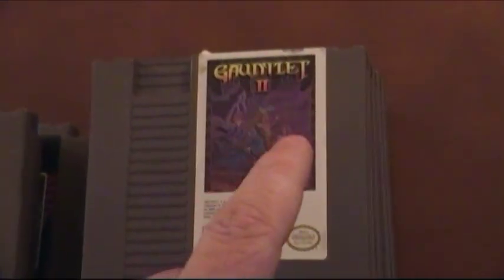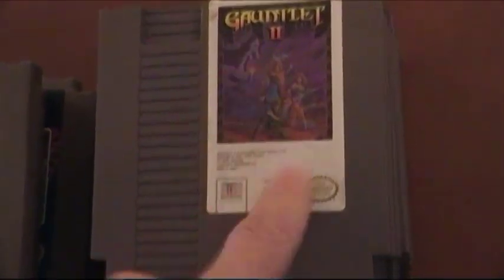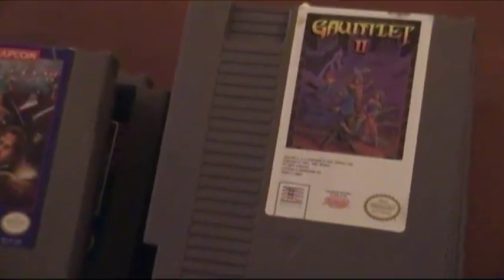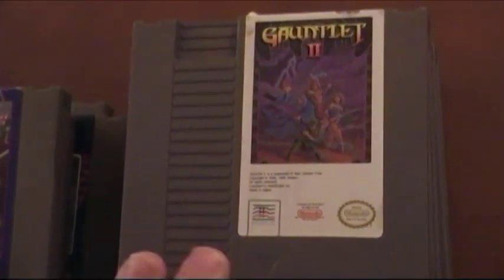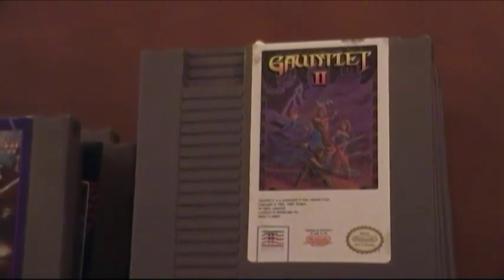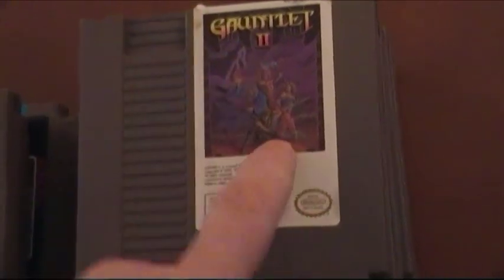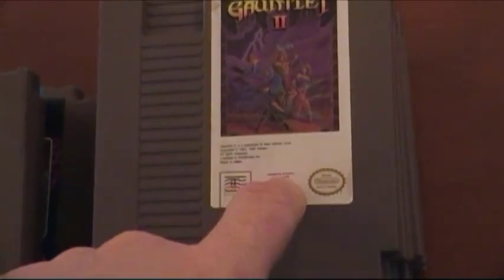Gauntlet 2 — one of the best Gauntlet games on the NES for sure. It's well executed by Mindscape, they did a very nice job. It's mostly like the arcade version. Gauntlet was good but Gauntlet 2 is even better. I definitely recommend you check this one out — highly recommended.